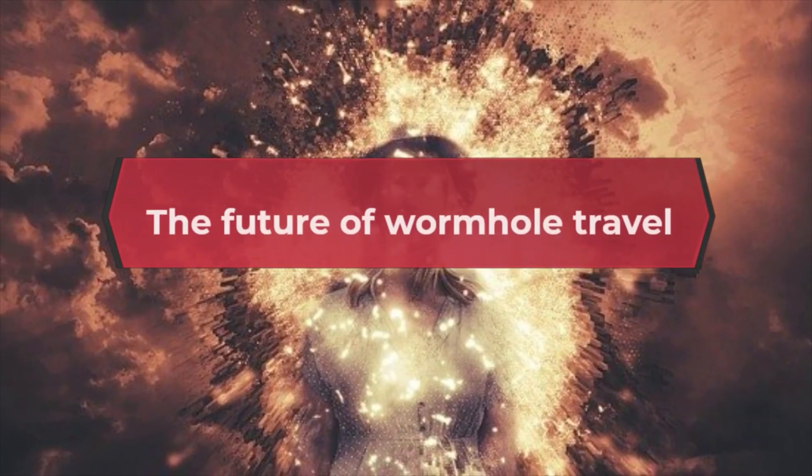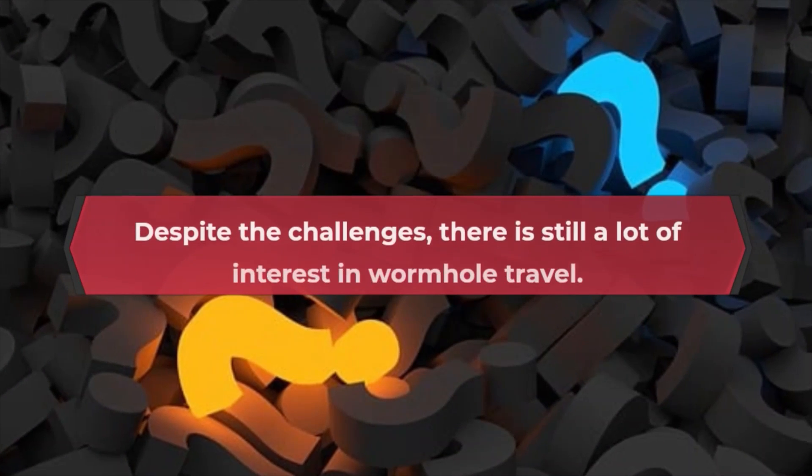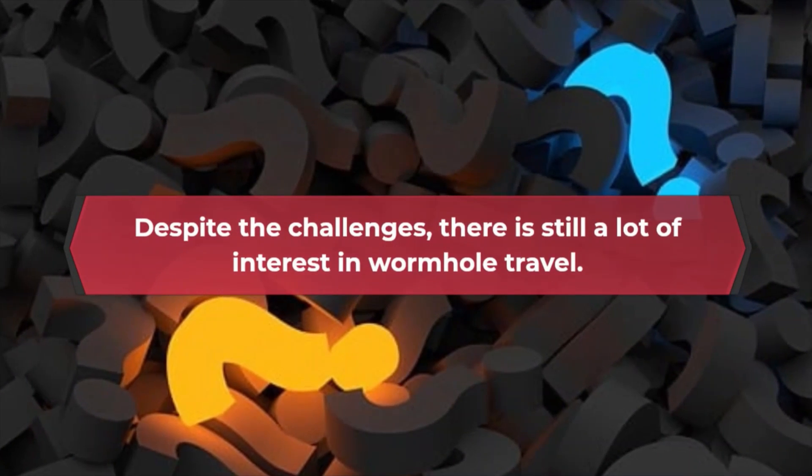The future of wormhole travel. Despite the challenges, there is still a lot of interest in wormhole travel.